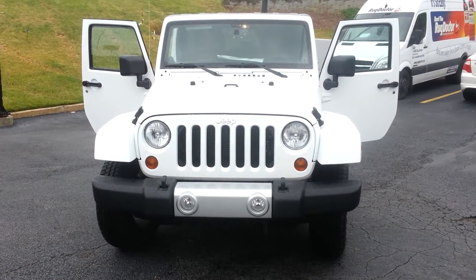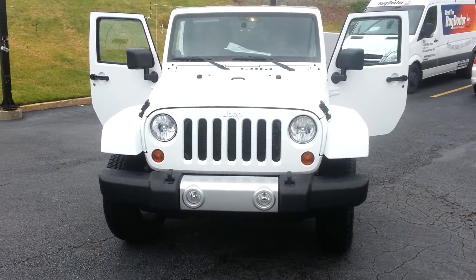Josh Mooney here with Ed Voyles Chrysler Dodge Jeep. I know you asked for some pictures — I figured I'd send you a short video to do you one better.